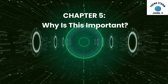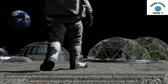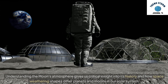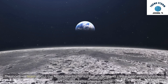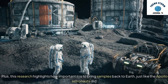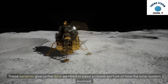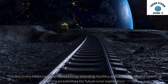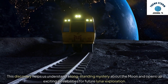Chapter 5: Why is this important? Understanding the moon's atmosphere gives us critical insight into its history and how space weathering shapes other planets and moons in our solar system. The more we learn about the moon, the better we can understand similar processes on moons and asteroids elsewhere in space. Plus, this research highlights how important it is to bring samples back to Earth, just like the Apollo astronauts did. These samples give us the data we need to paint a clearer picture of how the solar system evolved. This discovery helps us understand a long-standing mystery about the moon and opens up exciting possibilities for future lunar exploration.